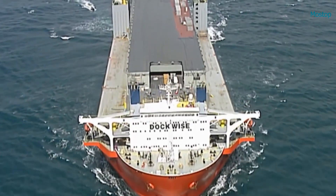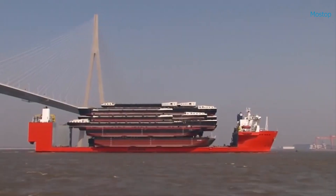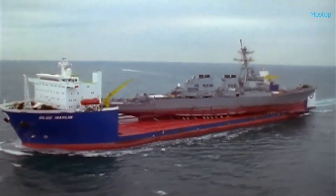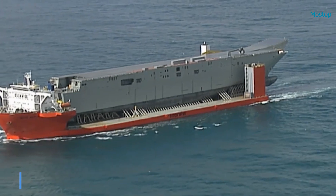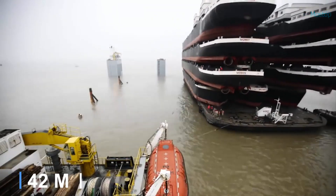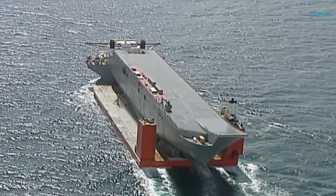Often hailed as a revolutionary carrier, the Blue Marlin has redefined possibilities in maritime transport with its immense size and capability to carry large ships and oil rigs stacked above deck. Measuring 712 feet in length and 138 feet in width, it remains the world's largest semi-submersible vessel.